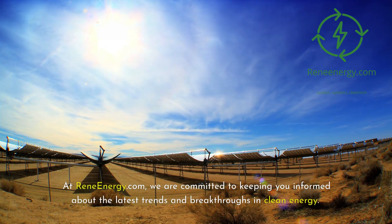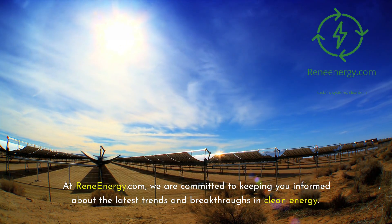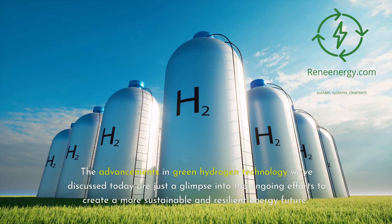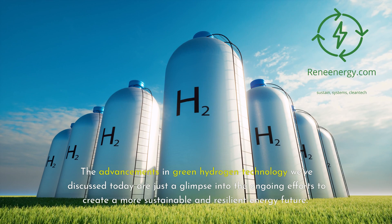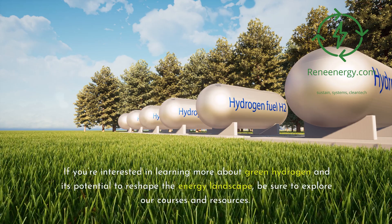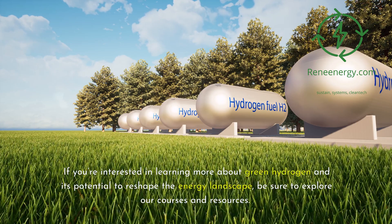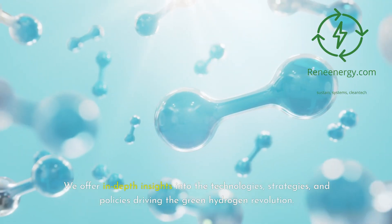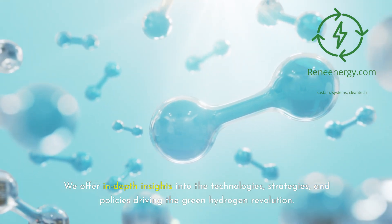At ReneEnergy.com, we are committed to keeping you informed about the latest trends and breakthroughs in clean energy. The advancements in green hydrogen technology we've discussed today are just a glimpse into the ongoing efforts to create a more sustainable and resilient energy future. If you're interested in learning more about green hydrogen and its potential to reshape the energy landscape, be sure to explore our courses and resources. We offer in-depth insights into the technologies, strategies, and policies driving the green hydrogen revolution.